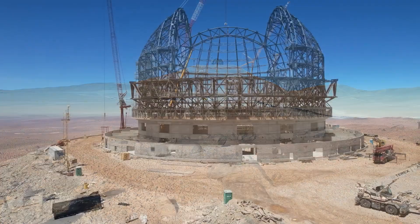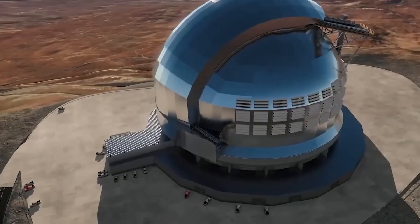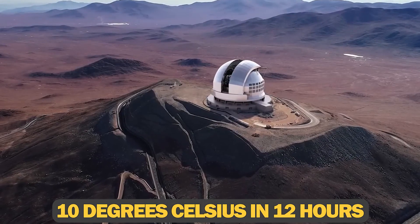The foundation stone of the ELT was laid at Cerro Amazones in Chile. The dome will also be equipped with a highly advanced air conditioning system that will cool the telescope by 10 degrees Celsius in 12 hours.